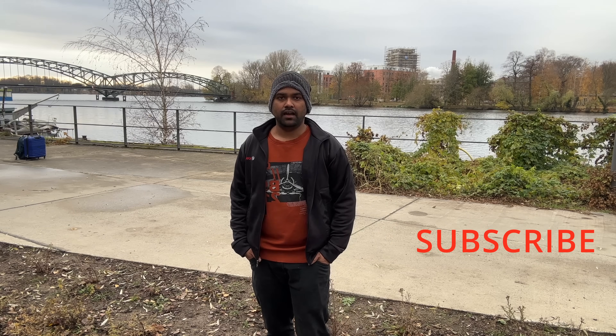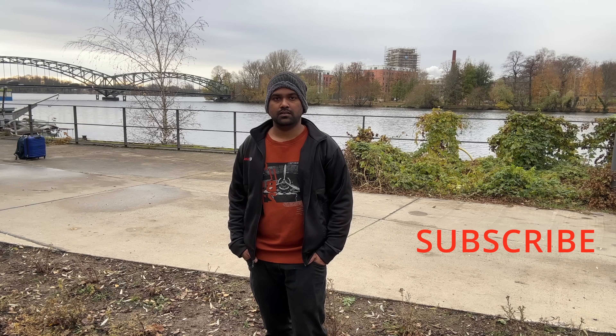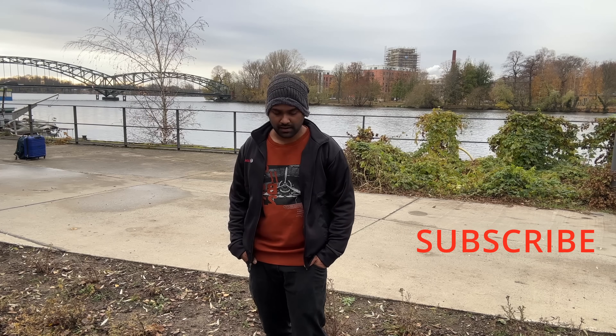Welcome to B4 with Ines YouTube channel. In this video, I am sharing the intro and experience of the job seeker visa.